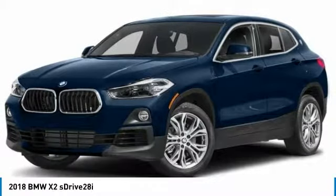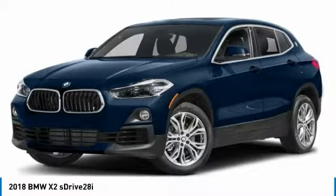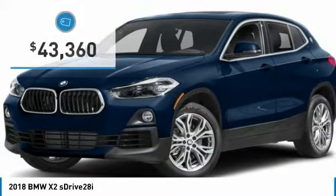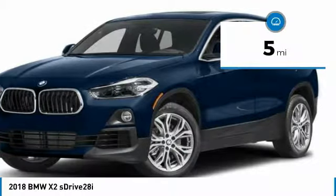The BMW X2 is an absolute gem in the luxury compact SUV segment. The sporty look and long list of high-end features are sure to get your attention, and it is priced below $45,000. This vehicle has less than 100 miles.